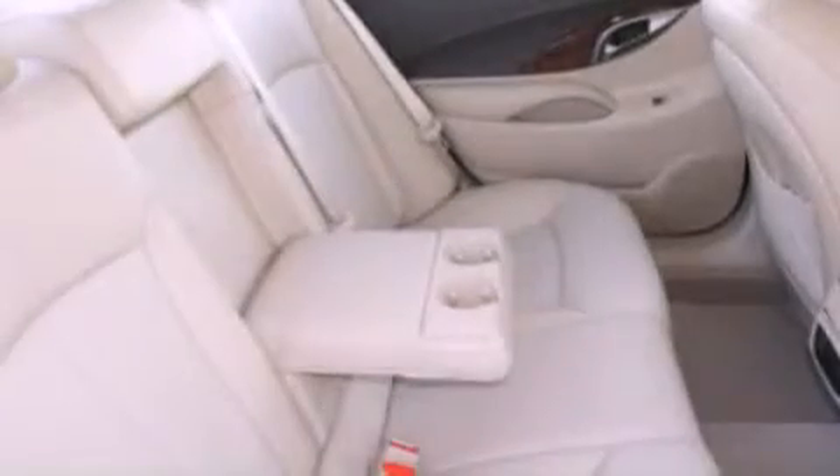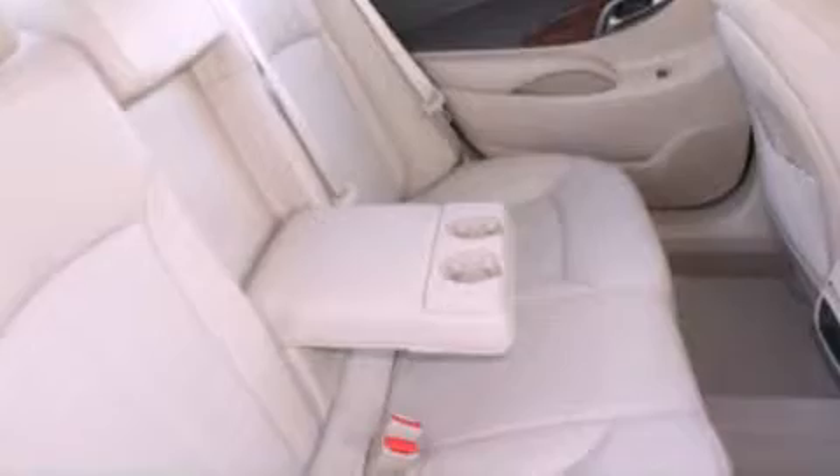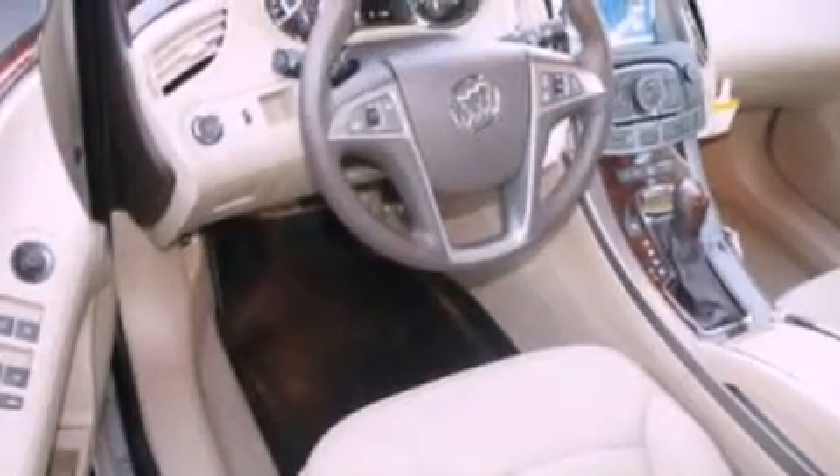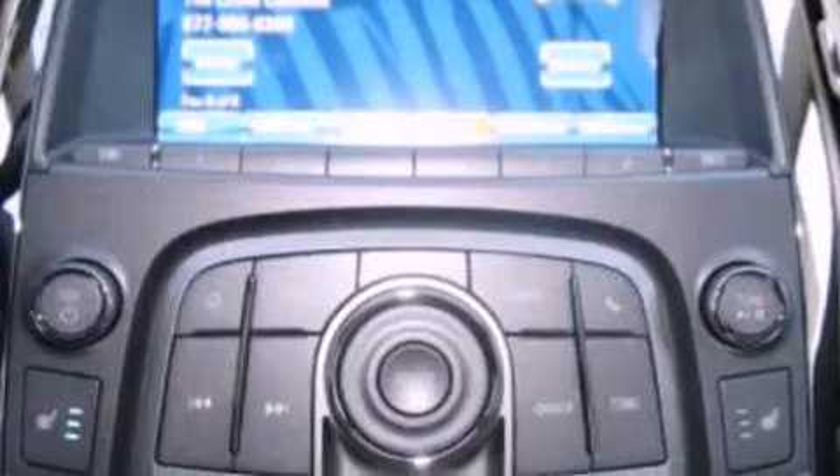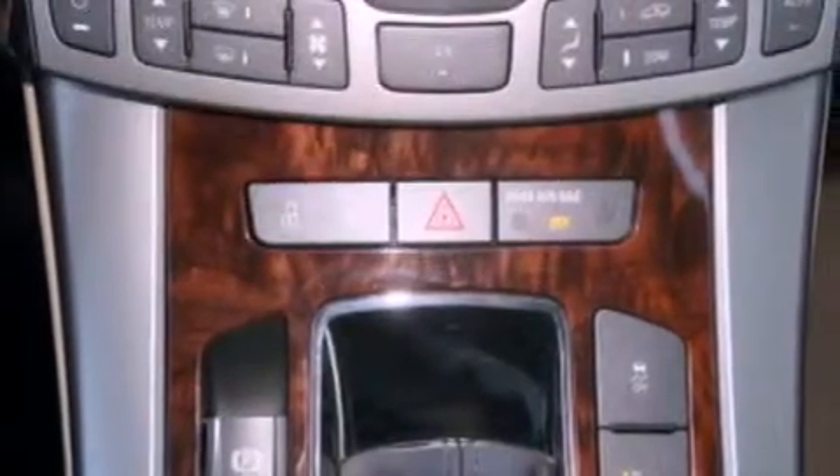traction control and stability control systems, cruise control, leather seats, a four-wheel independent suspension, a rear spoiler, cargo tie-downs, dusk-sensing headlights, memory settings for the seat's positions so you can recall your favorite alignments with the push of one button, and aluminum wheels.